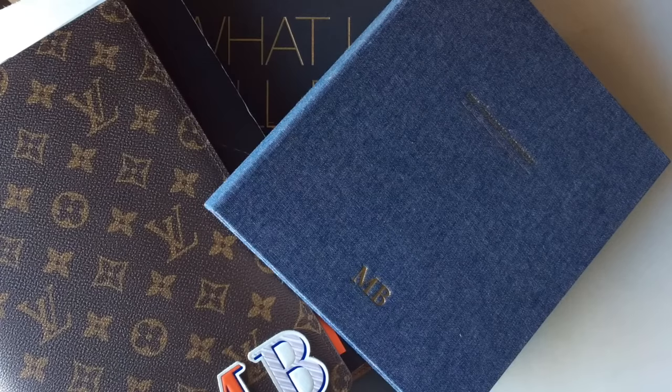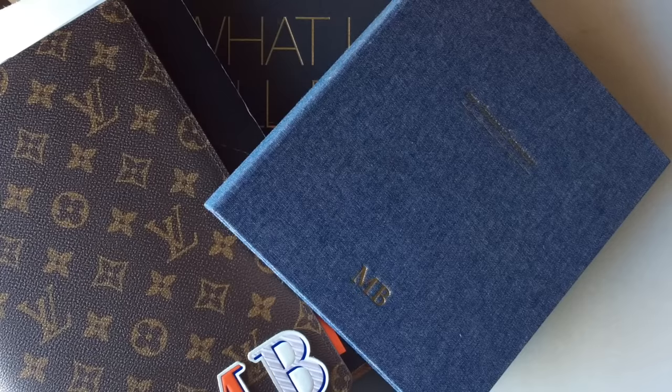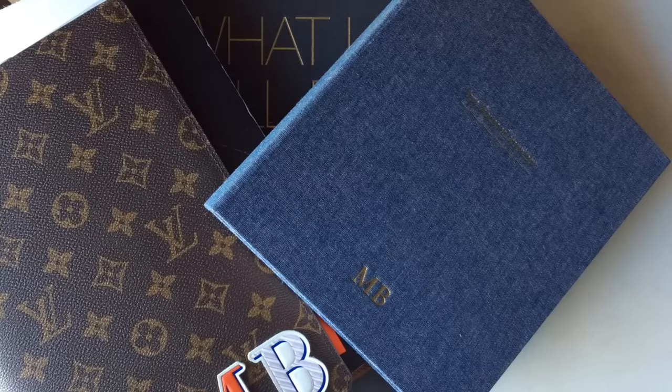Hey everyone, welcome to today's video. We are going to be talking about planners today, which is one of my favorite subjects, and more specifically, how to choose a planner for 2017. I did a video very similar to this in 2015, just kind of going through some different planner options. I had a lot of positive feedback on that, so I wanted to do an updated version for 2017.